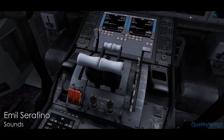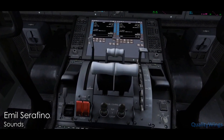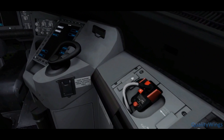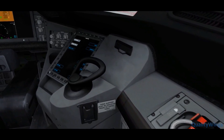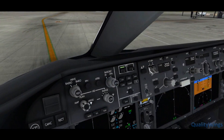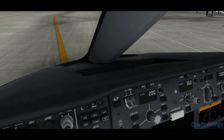Sounds have always been a crucial part of the experience with Quality Wings products. And with every click of the switch, you become more and more immersed into the 787. All of your favorites, such as QW Pass, are included with some notable upgrades, such as after takeoff announcements.